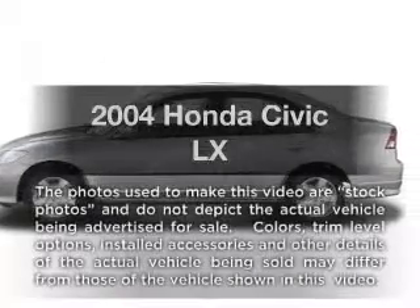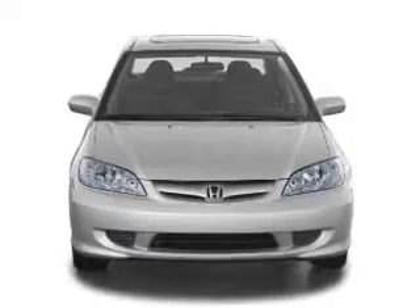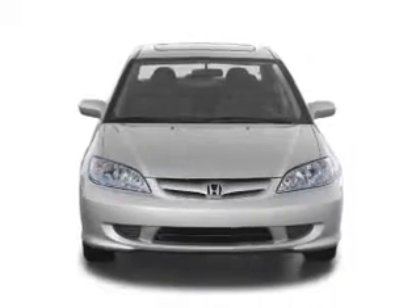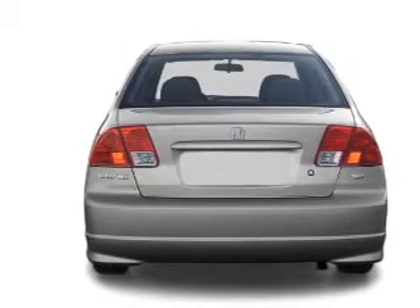Get noticed in this 2004 Honda Civic. If you're looking for an automobile with great attributes, look no further. With an efficient four-cylinder engine connected to a manual transmission that'll keep you in touch with your vehicle. Premium wheels lend a distinctive appearance.